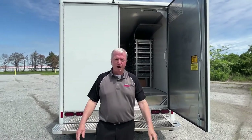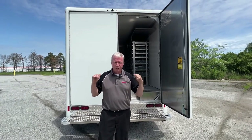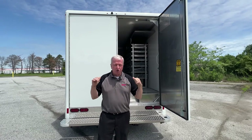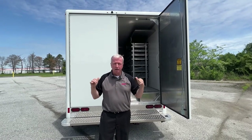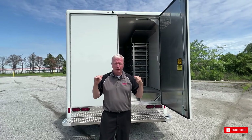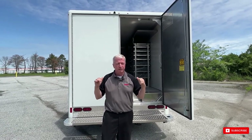This truck isn't for everybody. This is an Isuzu NPR with a Hackney body on the back. If you're a discerning customer and you want quality, you want something that's going to last, you want something that's going to be able to take your guys to work and back every day and make you some serious money.